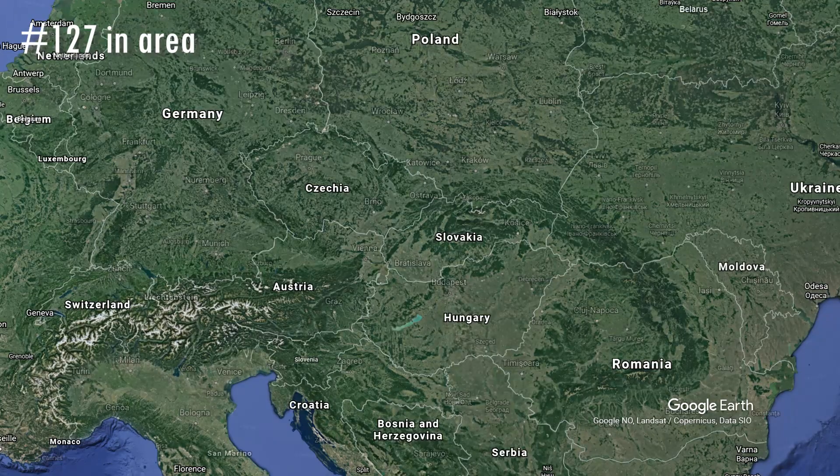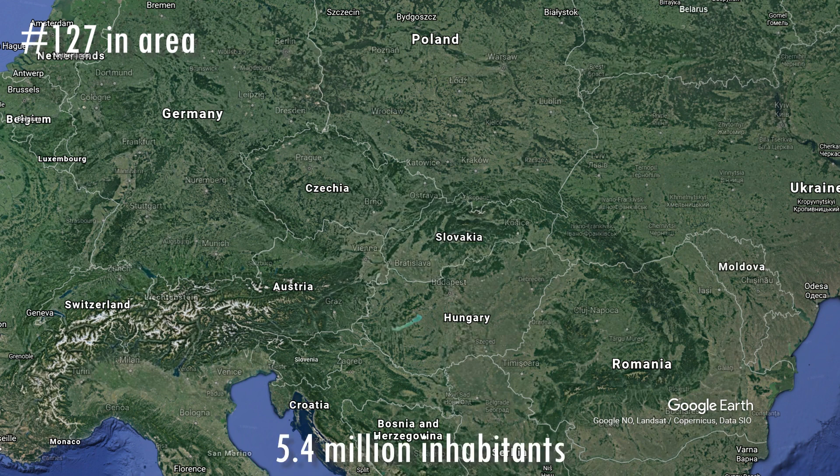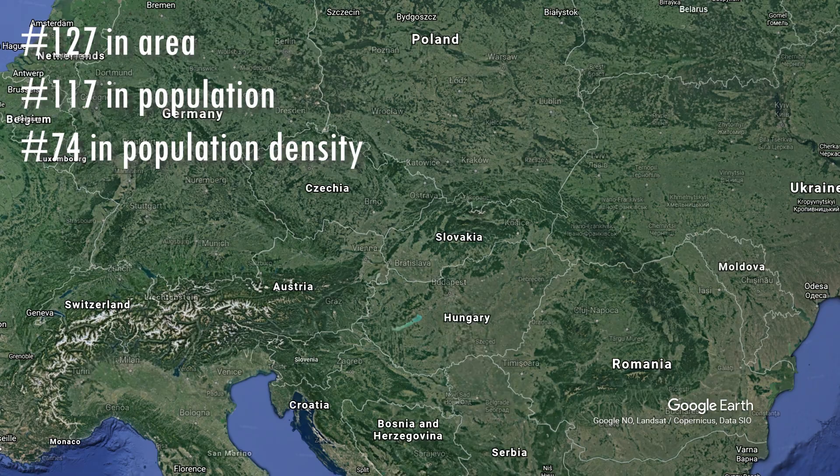Slovakia is a relatively small country — it comes at number 127 in area, about the same size as Cuba and the Dominican Republic. With 5.4 million people, it comes at number 117 in population, a little more people than in Norway and a little less than in Finland. That is 111 people per square kilometer, and Slovakia comes at number 74 in population density.